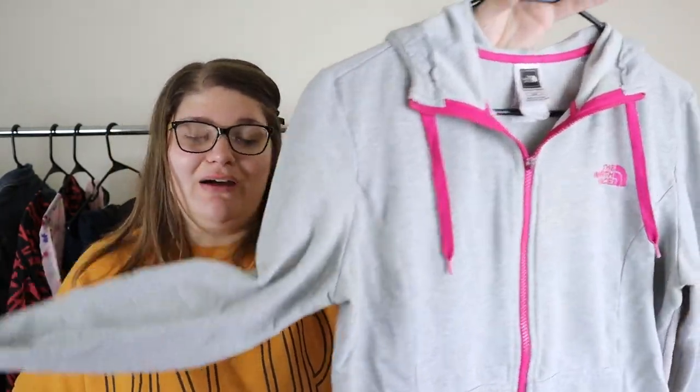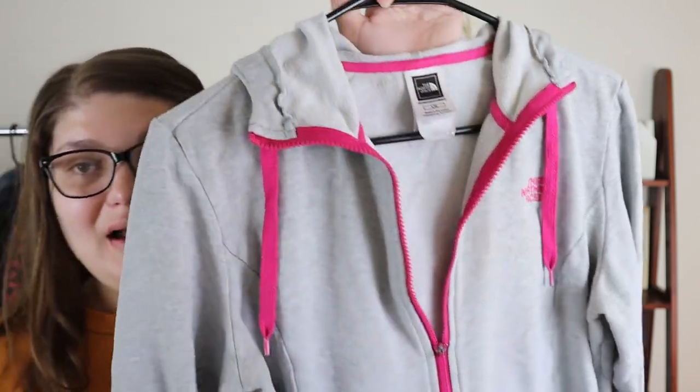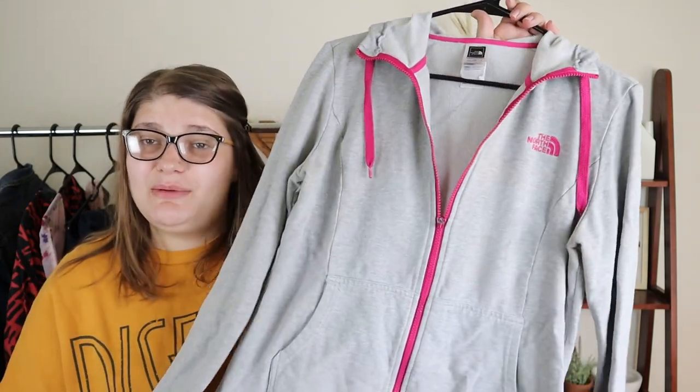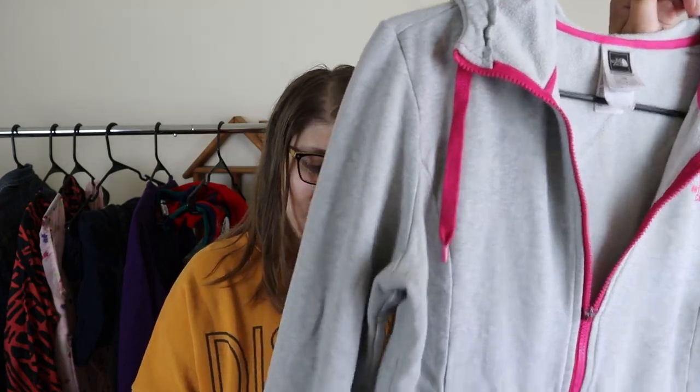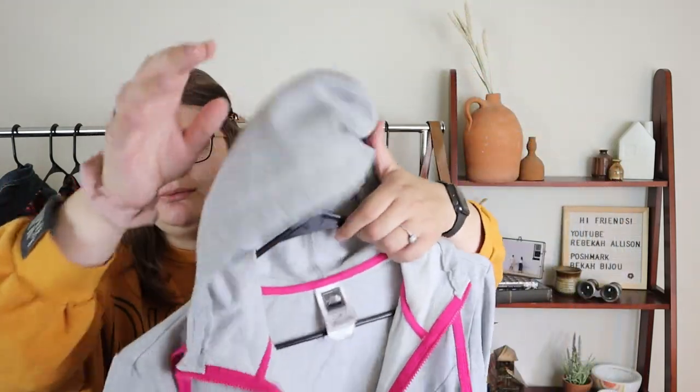I got this at that same storage unit garage sale — it's a North Face jacket, and North Face does well for me. However, the zipper works but it doesn't have its pull on it, so I'm not sure I should have picked it up. It's a size large with a pink lining, which is really cute. I'll probably still try to sell it but list it low — maybe 15 dollars — and just hope to make 10 bucks. I paid a dollar so it's still a lot of profit, but I'm not sure it was worth my time. I probably didn't notice the zipper flaw until later.